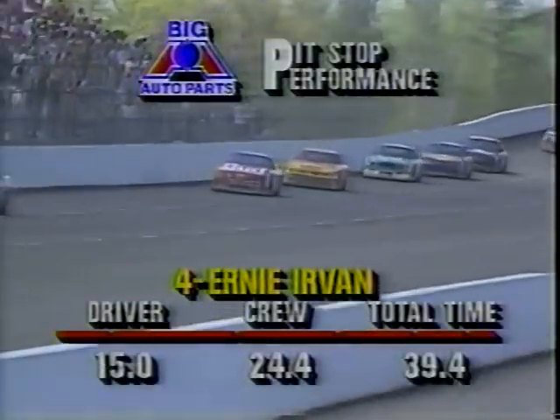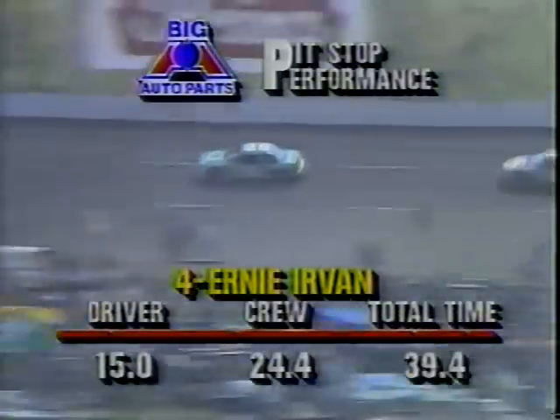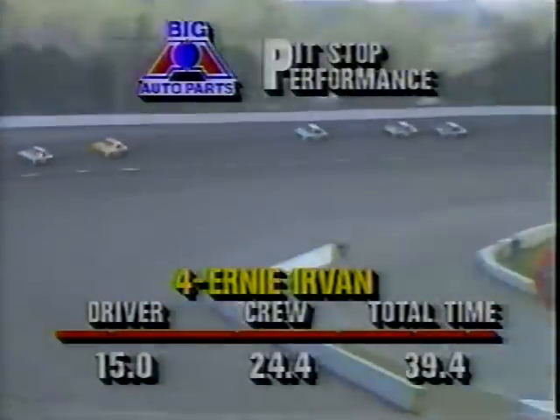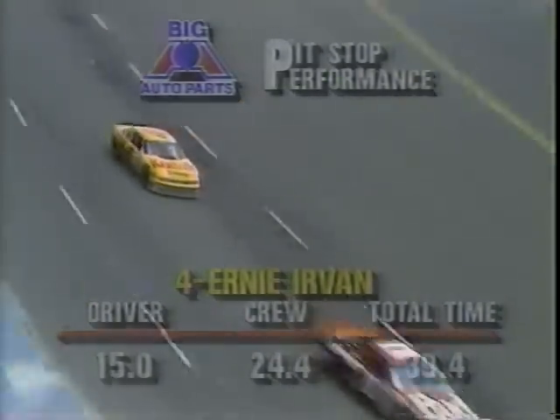The black flag comes out once again on line number 26. Mickey Gibbs at number 01 as the leader of the race. Davy Allison gets his lap back. Here comes Jeff Bodine, Ernie Irvin, Brett Bodine, and others. Sterling Marlin takes a position with a great move on the inside of Mark Martin. And now Dale Earnhardt goes by Mark Martin. The big auto parts pit stop performance: it took the driver 15 seconds for slow-down and speed-up time, the crew 24.4 seconds, for a total pit stop of 39.4 seconds for Ernie Irvin — and he still finds himself in second position right behind Jeff Bodine.